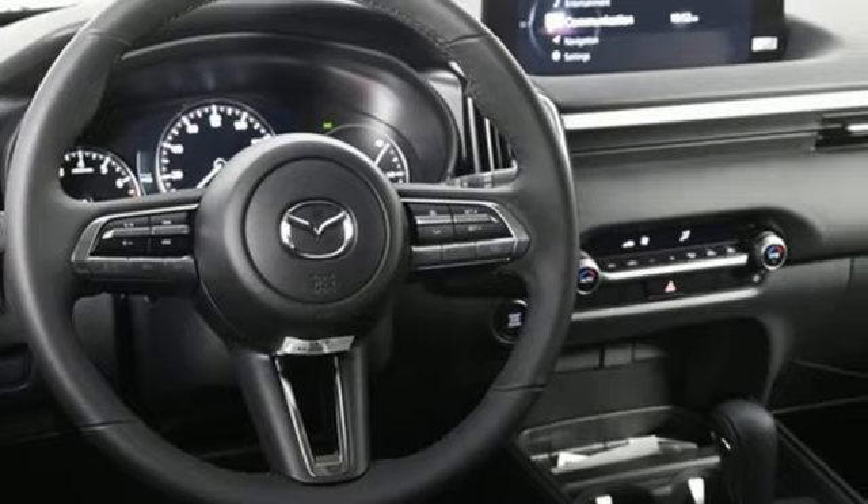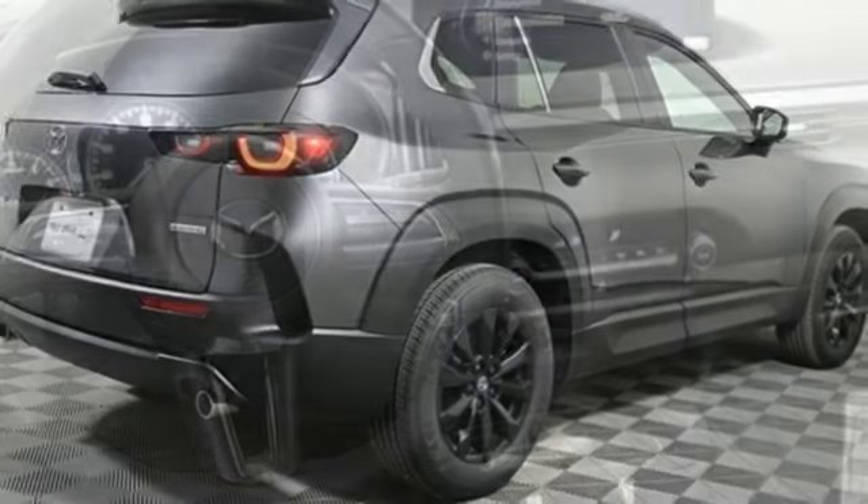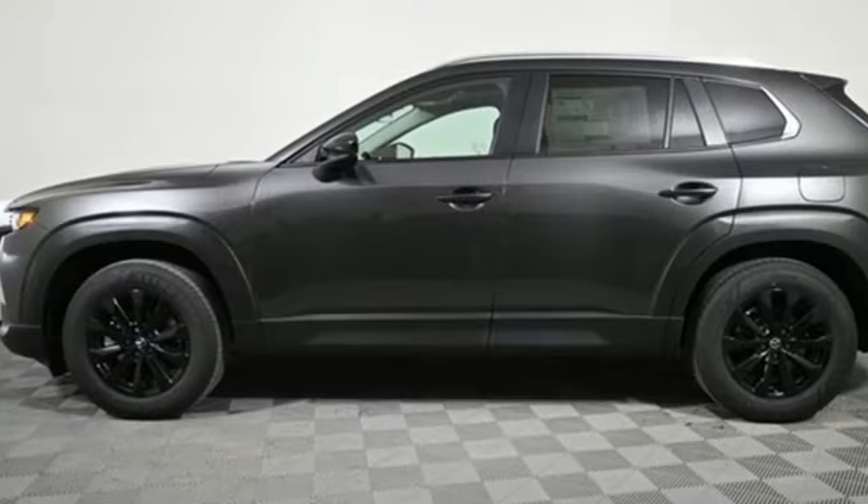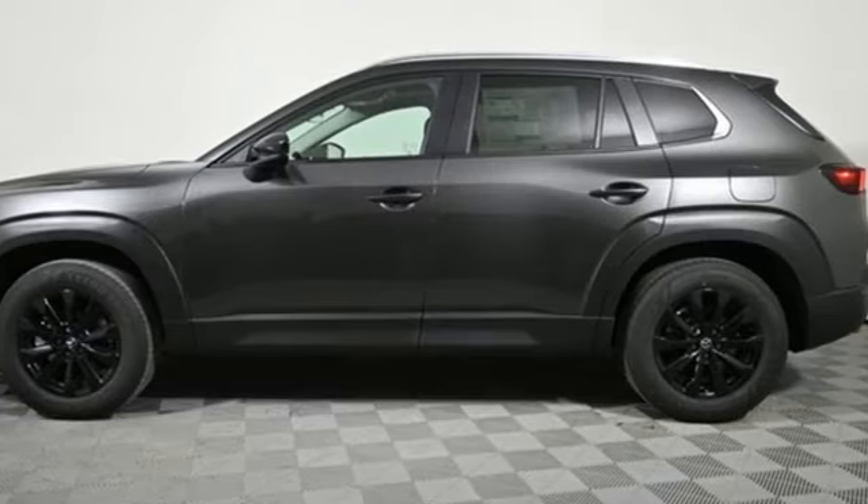It's well-equipped with the features you need: inline four-cylinder engine, dual-zone climate control, streaming audio, and configurable instrument gauges.